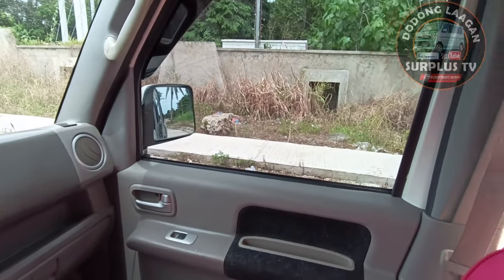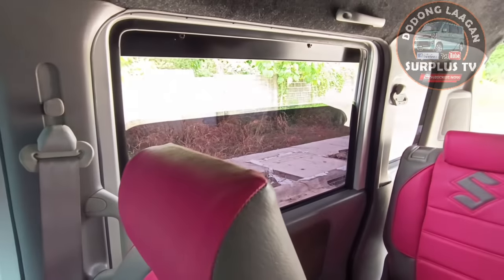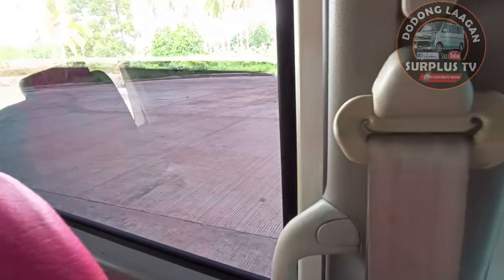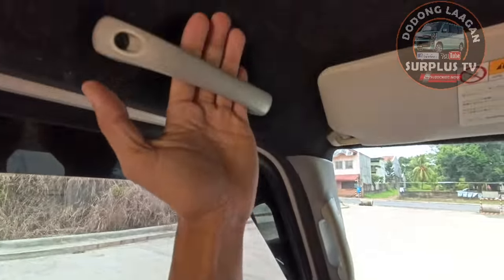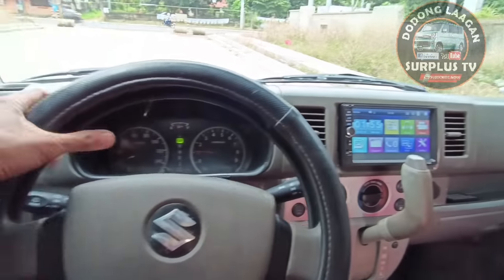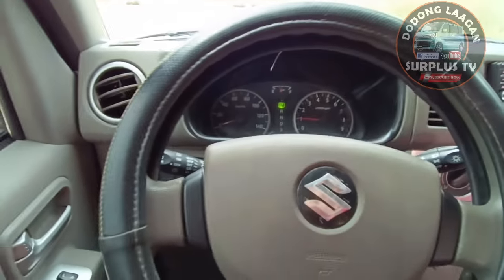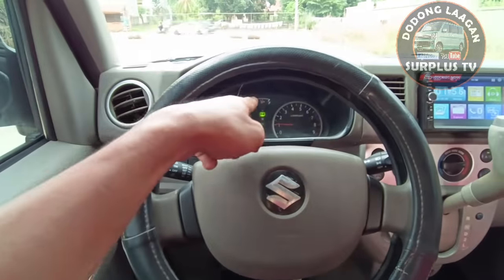Try natin yung likuran - close natin, gana. Yung ating left side - gana po siya lahat. Meron syang passenger handle o driver handle dito, then meron din dito. Ganyan ka-comfortable yung ating unit pag mag-drive tayo. Yan yung panel gauge.